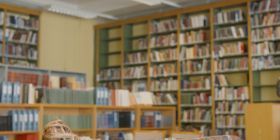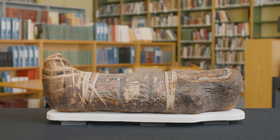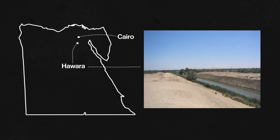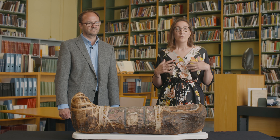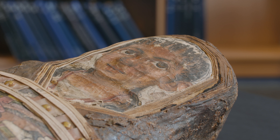So this is the mummy of a small child. He was around four years old when he died. He lived during the first century AD and was buried in a cemetery at Awaha, in a necropolis south of Cairo. We know that he was found with other mummified individuals, including a boy, a girl, and two women. We decided to re-examine his remains and try to understand a bit more about how he lived and how he died.